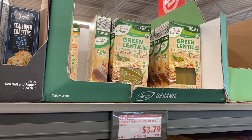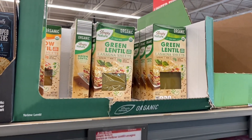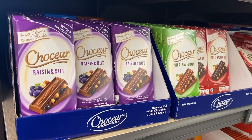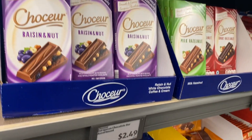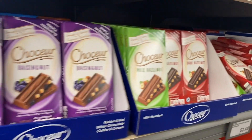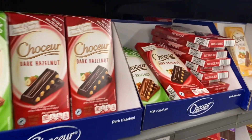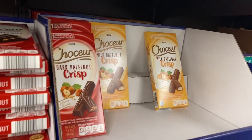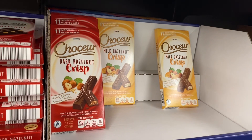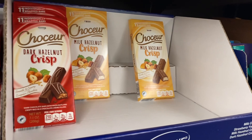On clearance they have Simply Nature green or yellow lentil lasagna sheets for $3.79. They have a great food selection — look at all these chocolate bars for $2.49: raisin and nut, milk hazelnut, dark hazelnut. The milk hazelnut crisp is a little higher at $2.65.